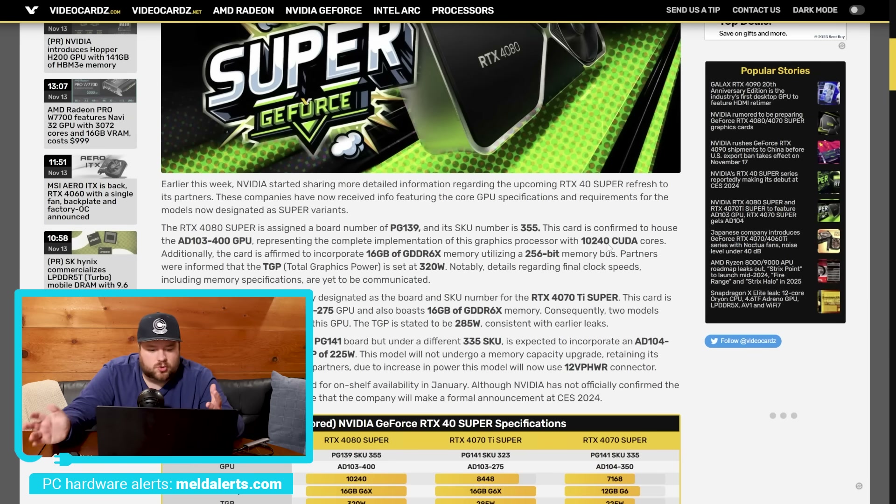The 8103-400 GPU actually represents the complete implementation of this graphics processor with 10,240 CUDA cores. We more or less already knew this — we knew the core count and all of that good stuff — but this really just solidifies it. The information ultimately comes from board partners. It is confirmed to come with 16 gigabytes of GDDR6X memory across a 256-bit bus, and partners were informed that the TGP is set to 320 watts.